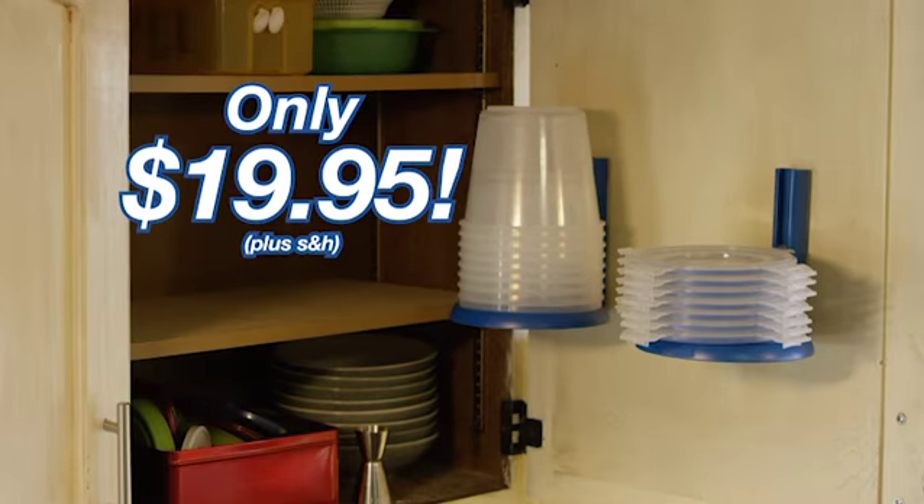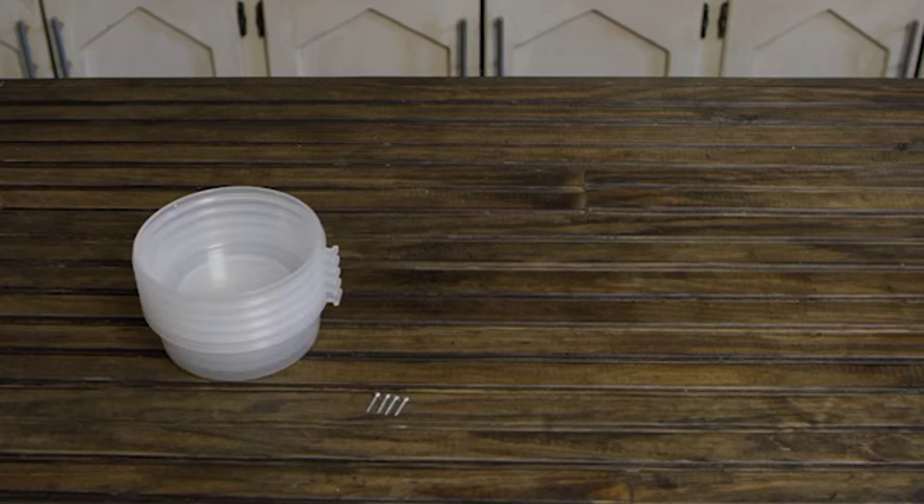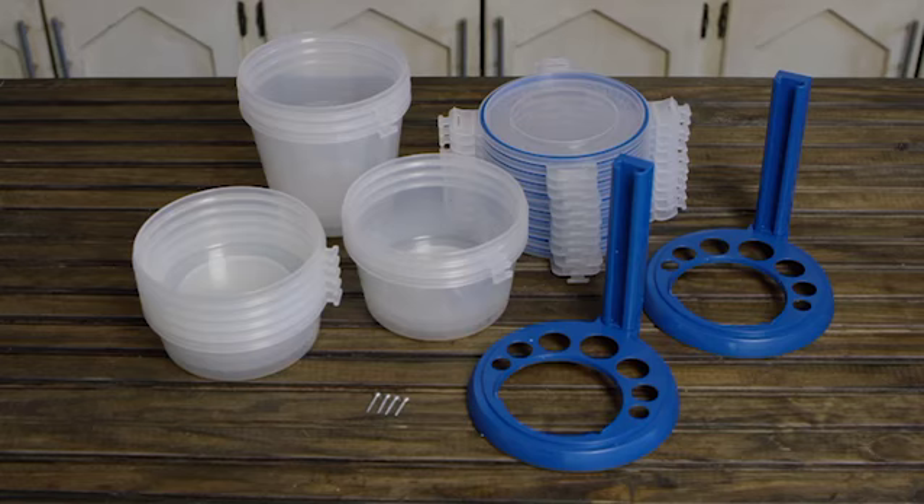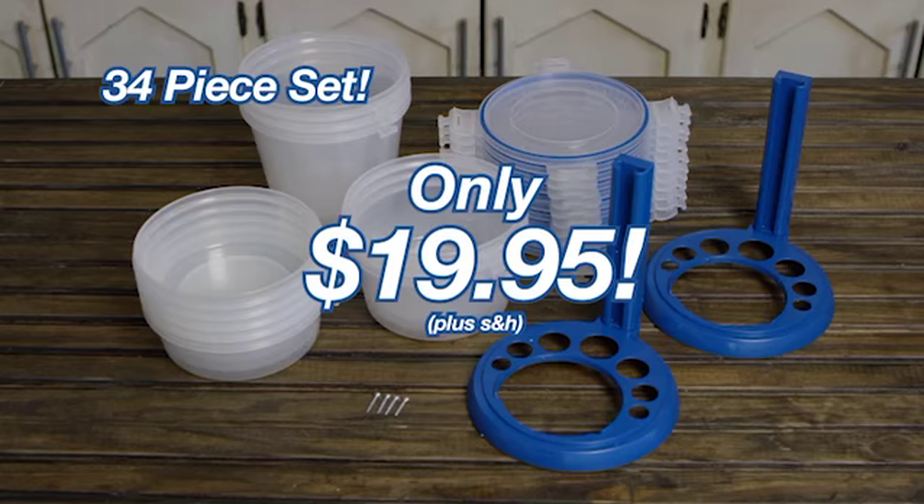Get your Nestorware by Cutting Edge for the low price of $19.95. You get five small, three medium, and three large, and 11 lids plus two mountable stands — a 34-piece set for only $19.95.